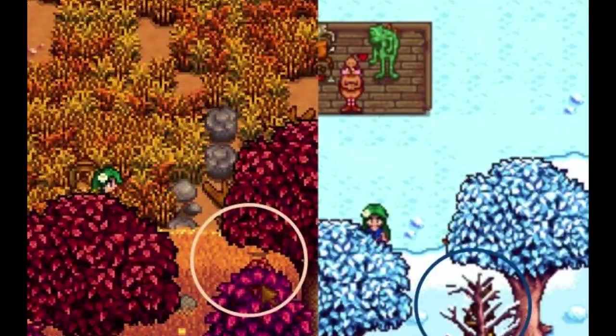Vincent will hide behind a tree at the bottom of your farm during fall — you can see the top of his pink hair. Also, during the winter around the same spot, you will see a door behind a tree. This door is most likely a reference to Narnia.